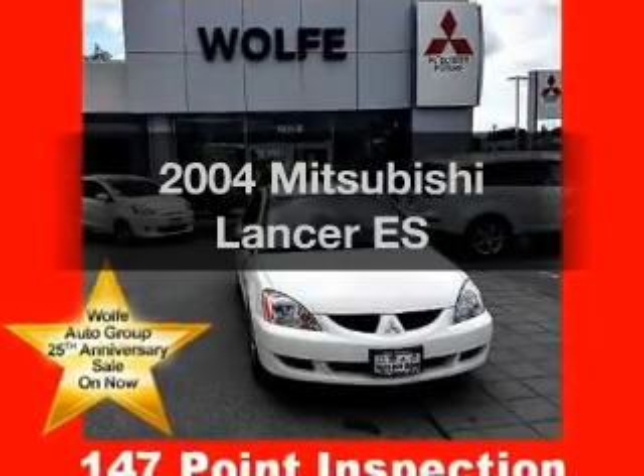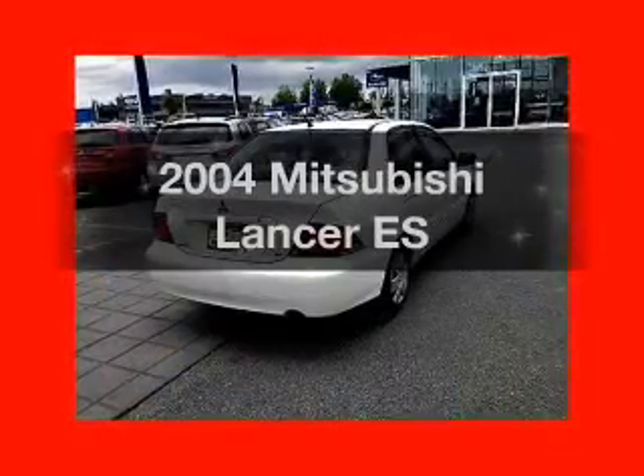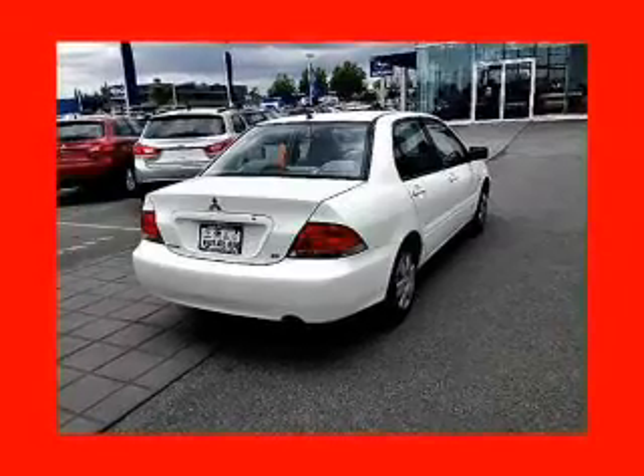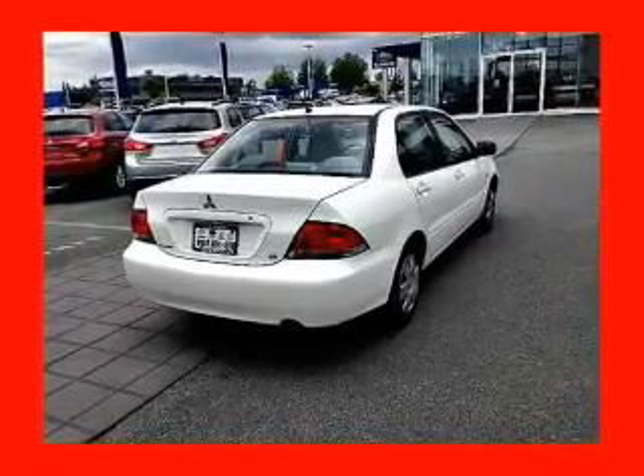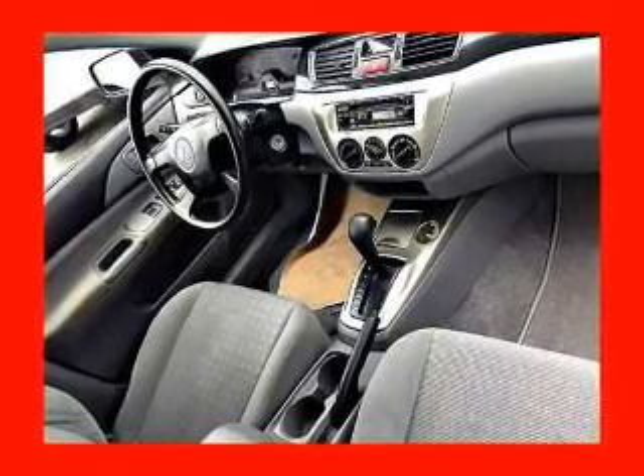Get noticed in this 2004 Mitsubishi Lancer. If you're looking for an automobile with great attributes, look no further. The powertrain includes front-wheel drive with an efficient four-cylinder engine that responds smoothly to its automatic transmission.